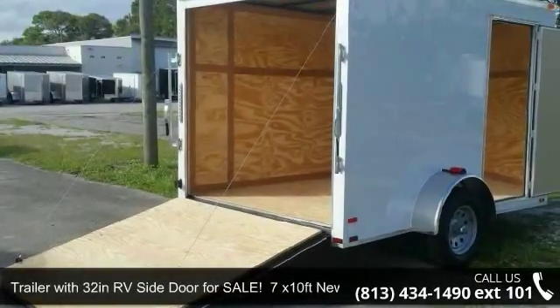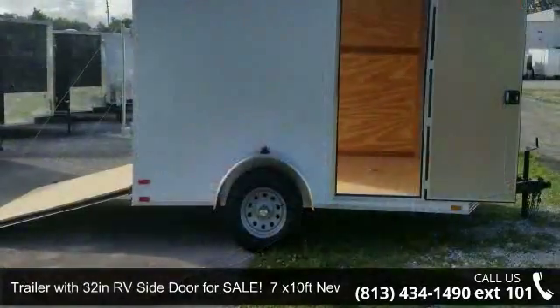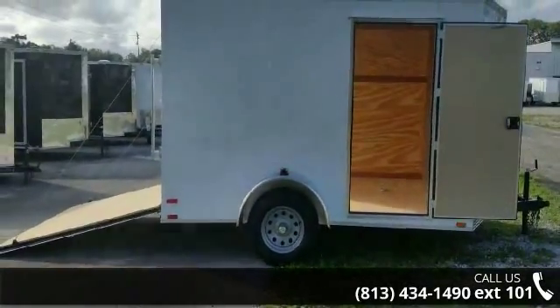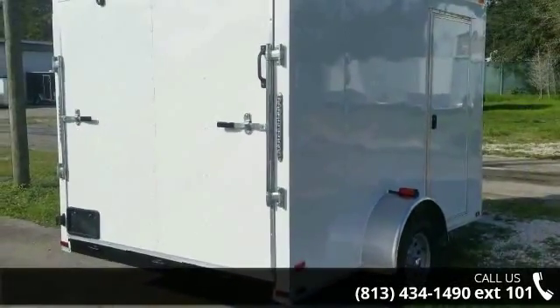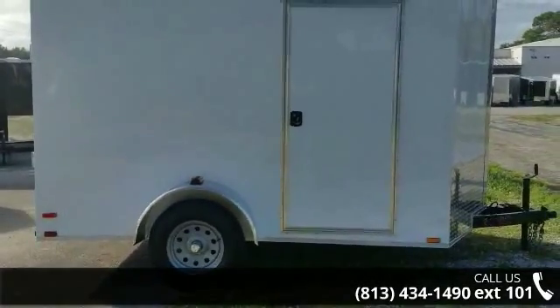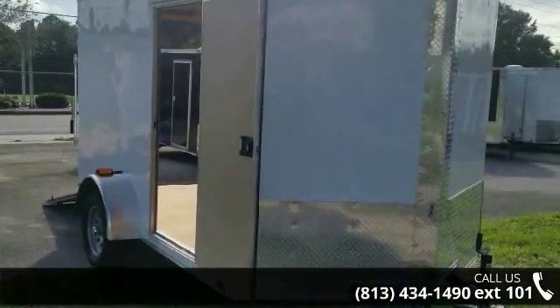Up for sale is a trailer with 32-inch RV side door — 7x10 ft, new, white. If you are looking for a reliable trailer, this may be the one. Quality construction is an important factor when considering a trailer purchase. Call now to ask the dealer about this unit. We are sure to have a quality trailer that fits your needs.